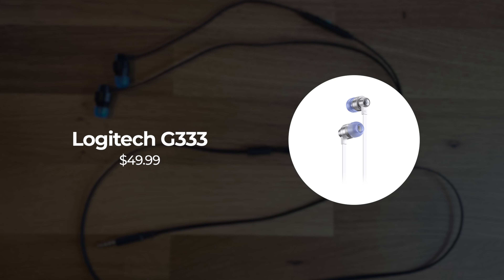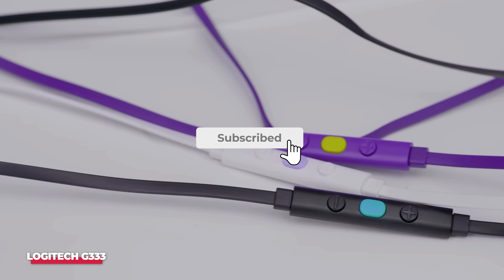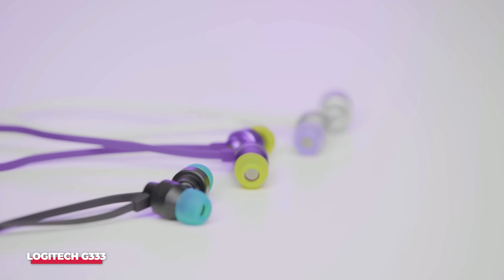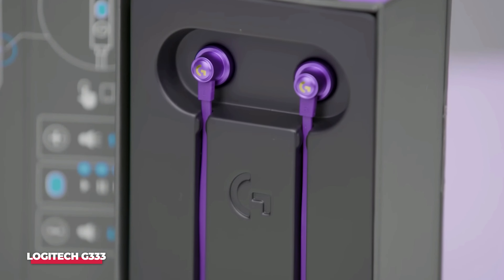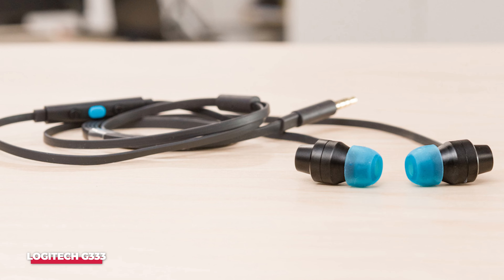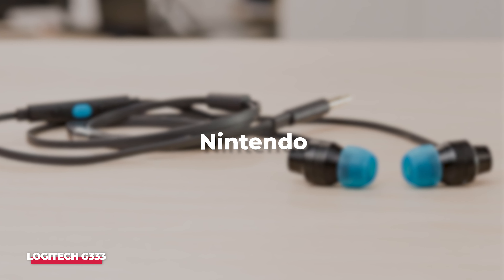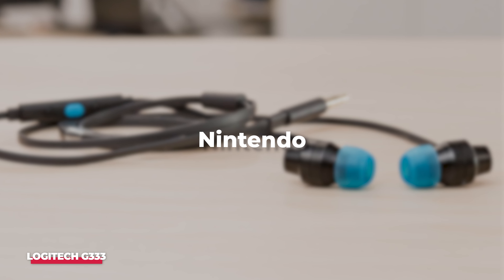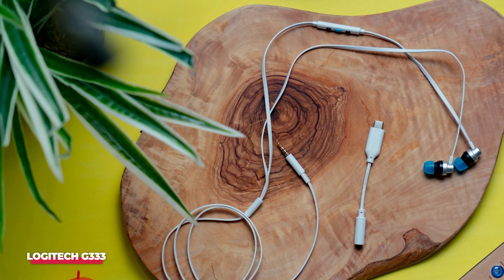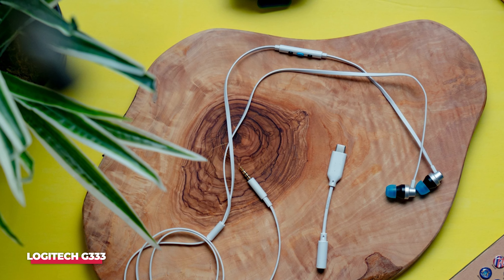Number 4: Logitech G333 Gaming Earphones. The Logitech G333 gaming earphones are crafted to deliver a fully immersive gaming experience. Whether you're at home or on the move, these headphones offer compatibility with a range of devices including PC, mobile, Xbox, PlayStation, and Nintendo, thanks to their standard 3.5mm aux connection. The included USB-C adapter expands the connectivity options, allowing users to link up with even more devices.